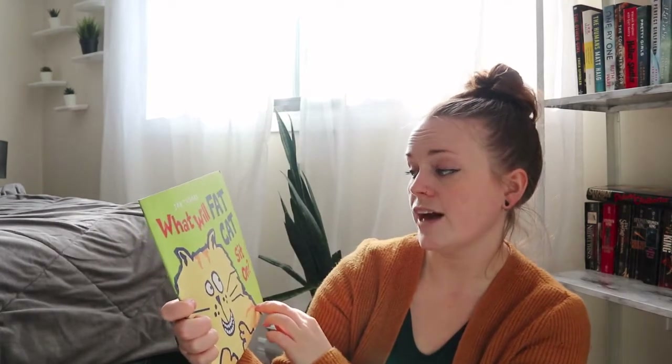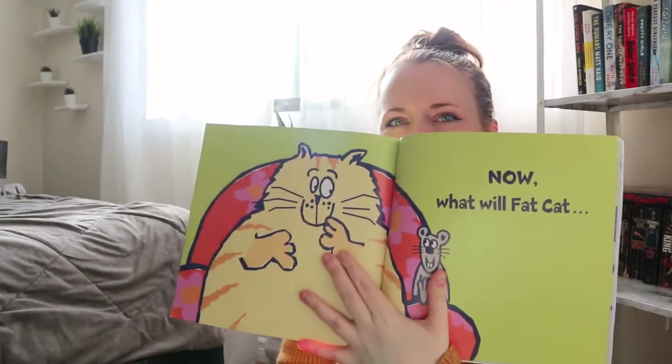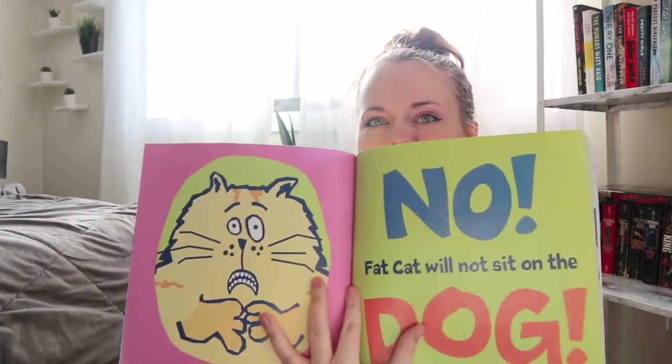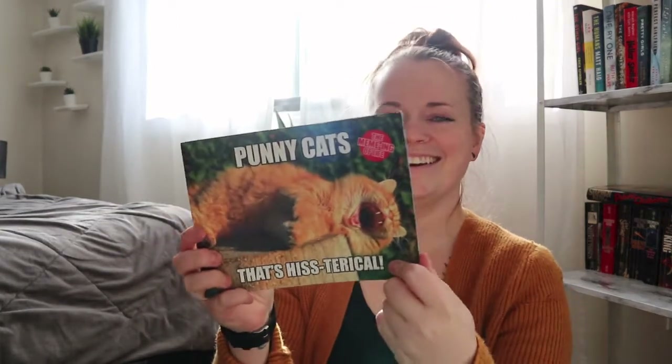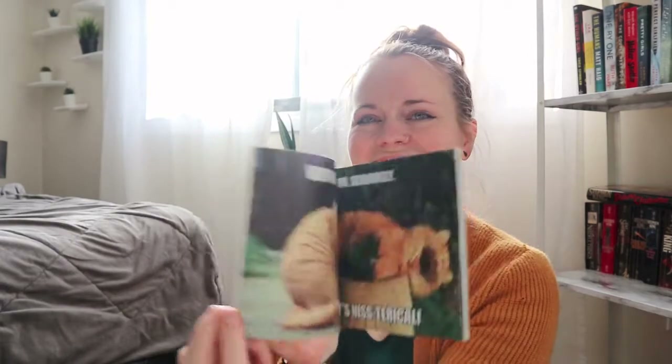I also got the picture book What Will Fat Cat Sit On? — it looks funny and cute. It has just one sentence on every page, so even Carwin could read it to me. I love the colors in it. And the last book for him — which he picked out himself — was Honey Cats, which is hysterical. Some of them are just like memes. I thought that was cute.